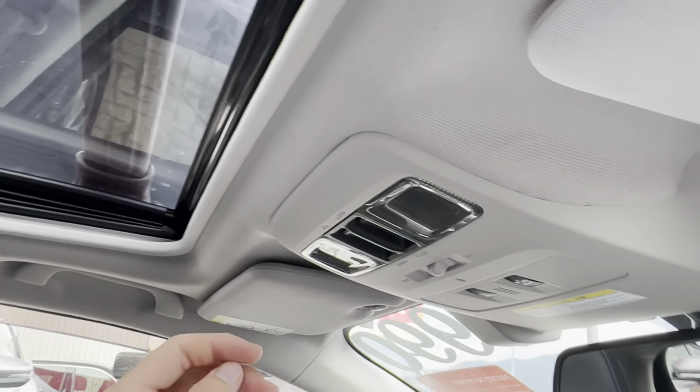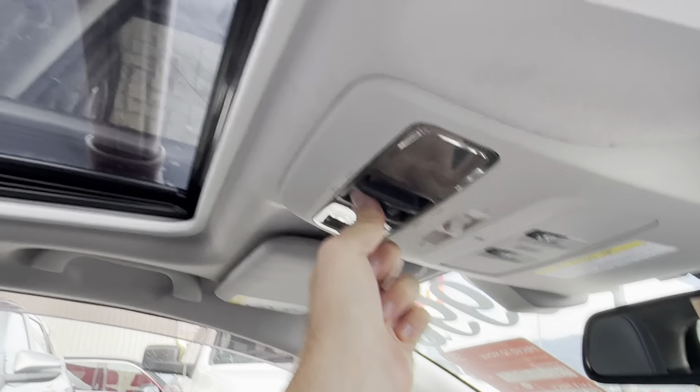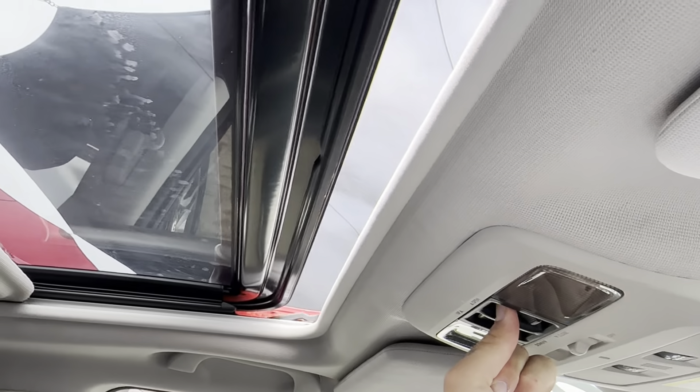Just having a look here — you've got your sunroof, which opens up nicely. You can choose to tilt it as well as open it all the way, depending on your preference.